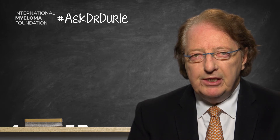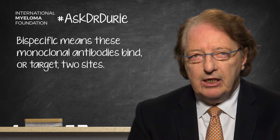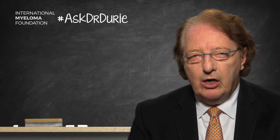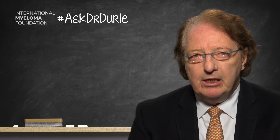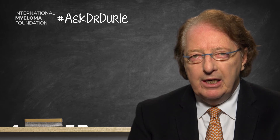The double specificity means that the monoclonal antibody can bind to the myeloma, but can also bind to other cells — currently most commonly T-cells. There are two bispecific monoclonal antibodies now moving into clinical trials which are against BCMA, the B-cell maturation antigen, which is on the myeloma. So the antibody binds against that and attacks the myeloma, but the other arm of the antibody binds against T-cells and brings the T-cell close to the myeloma.